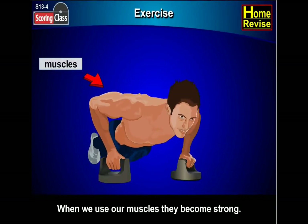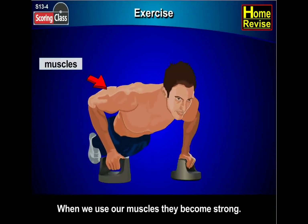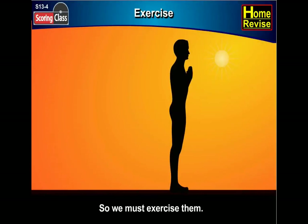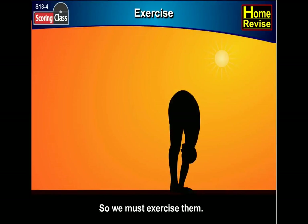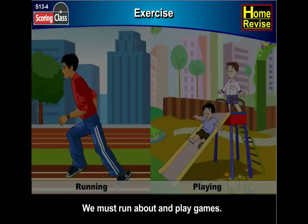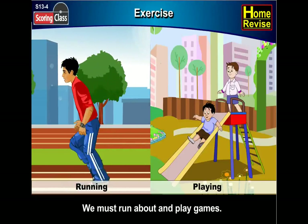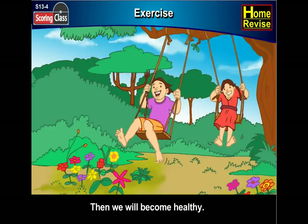When we use our muscles, they become strong. So we must exercise them. We must run about and play games. Then we will become healthy.